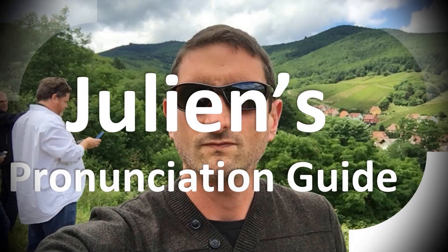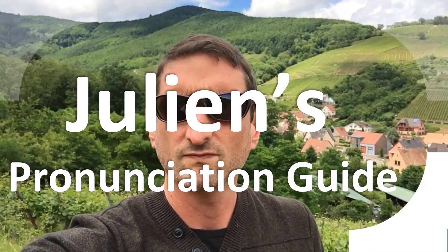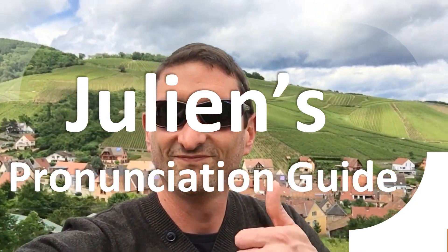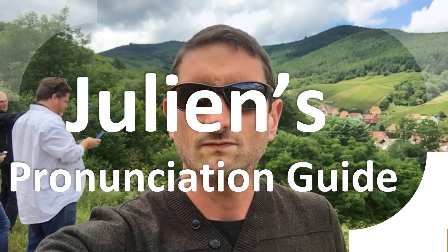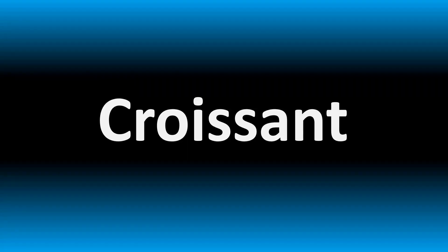You are looking at Julian's pronunciation guide, where we look at how to pronounce better some of the most mispronounced words in the world, like this other curious word. We are looking at how to pronounce this word, as well as how to say more interesting but often confusing medical terms, so make sure to stay tuned to the channel if you like learning more.